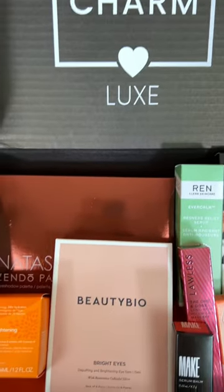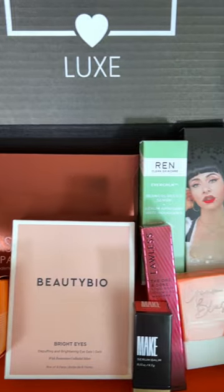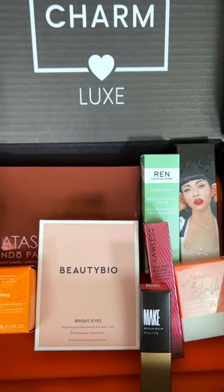Boxy Charm, thank you so much for gifting this month's Boxy Luxe in PR. I genuinely had no idea I was getting this. This was a great box.